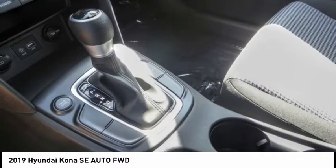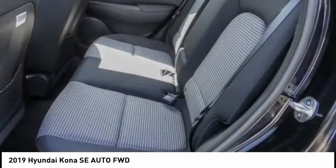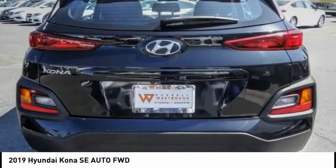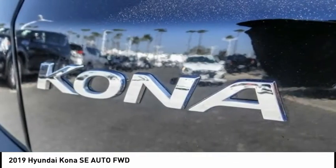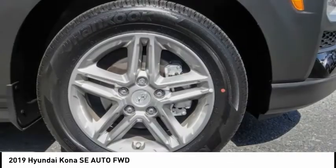Front-wheel independent suspension, rear window defroster, rear window wiper, security system. If affordable style and reliability are what you're looking for, this vehicle couldn't be more perfect. Drive it today.